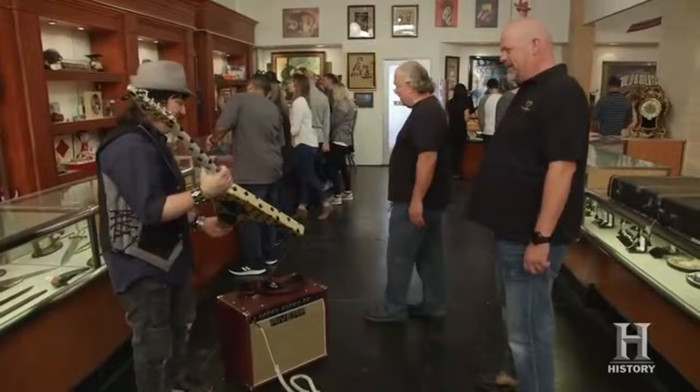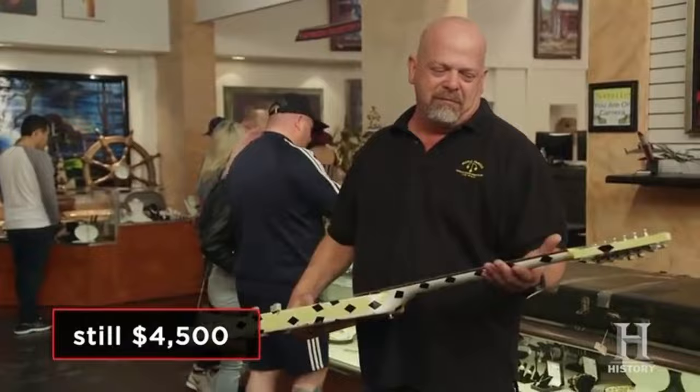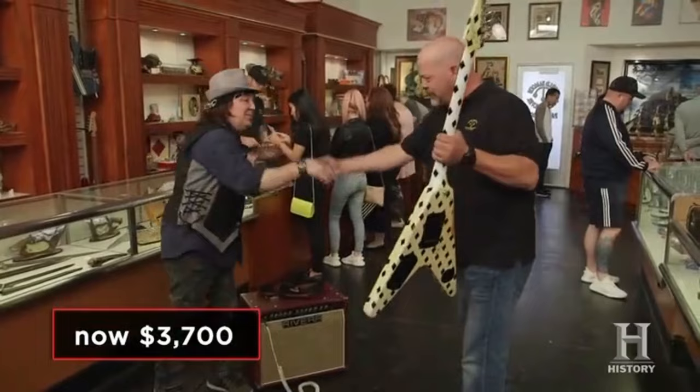Well, I brought in the legend himself who verified it. What do you want for this thing? $4,500 — I think that's fair. I'd like to stay right on that just because it's one of a kind and it's one of the first ones he did. Help out a starving musician — I built this pawn shop on starving musicians. Tell you what — $3,700. Awesome, we got a deal!